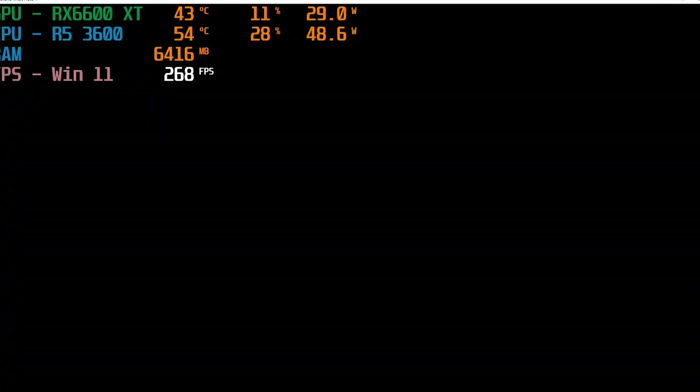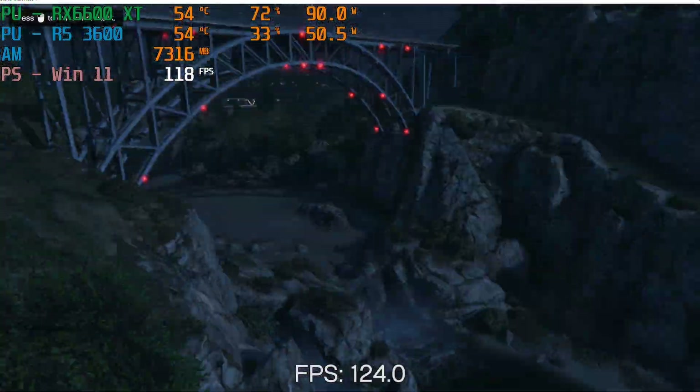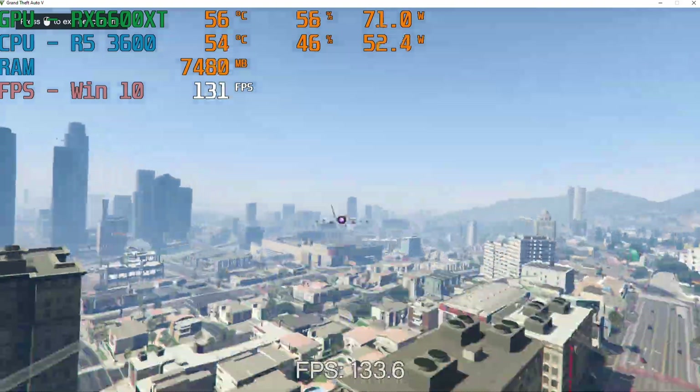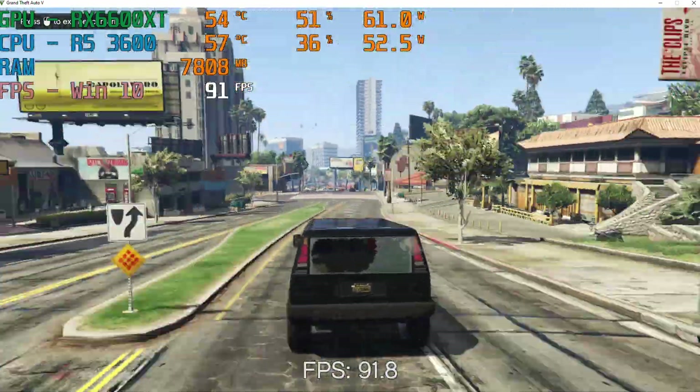First, we have GTA 5. I set everything to maximum and ran the inbuilt benchmark. From the log files, the Windows 11 average FPS were consistently 10-20 FPS more than the Windows 10 average FPS. This is about a 7-10% lead for Windows 11, which is a nice start.